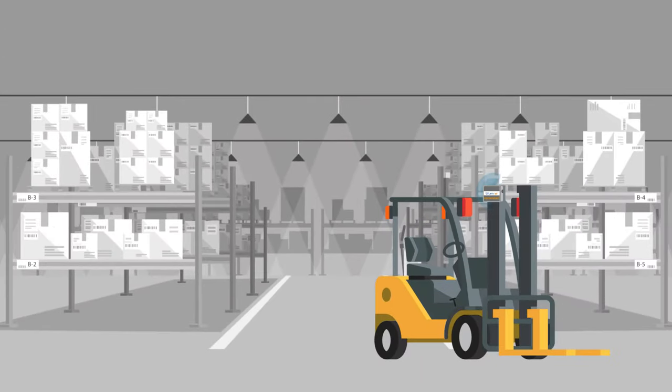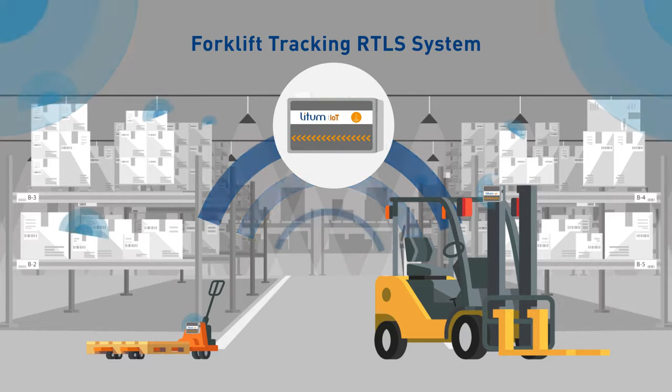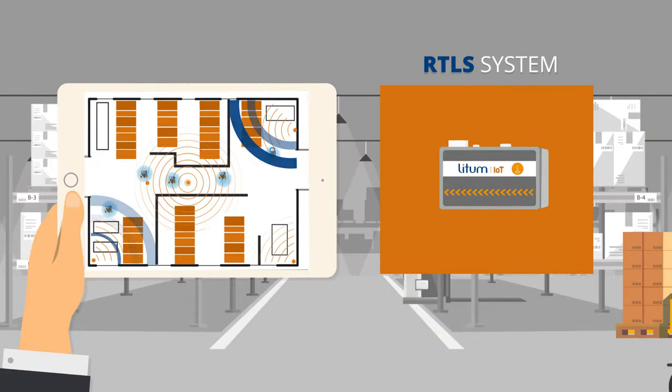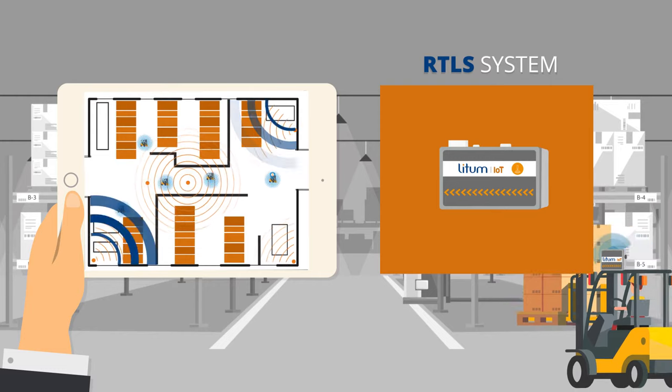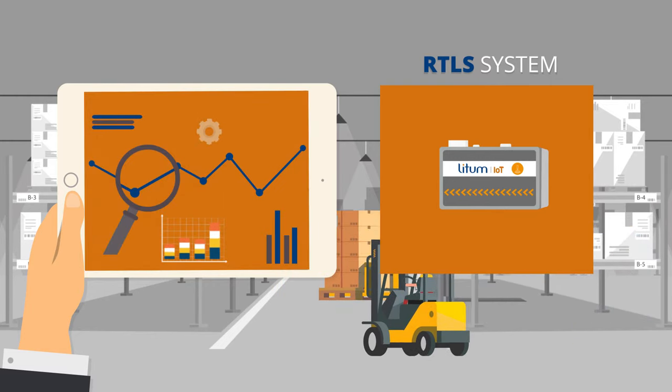Make better use of your forklifts and lifting equipment with Lidham IoT's forklift tracking system. Our RTLS system tells you exactly where your vehicles are at any time and provides analytics for improved efficiency.